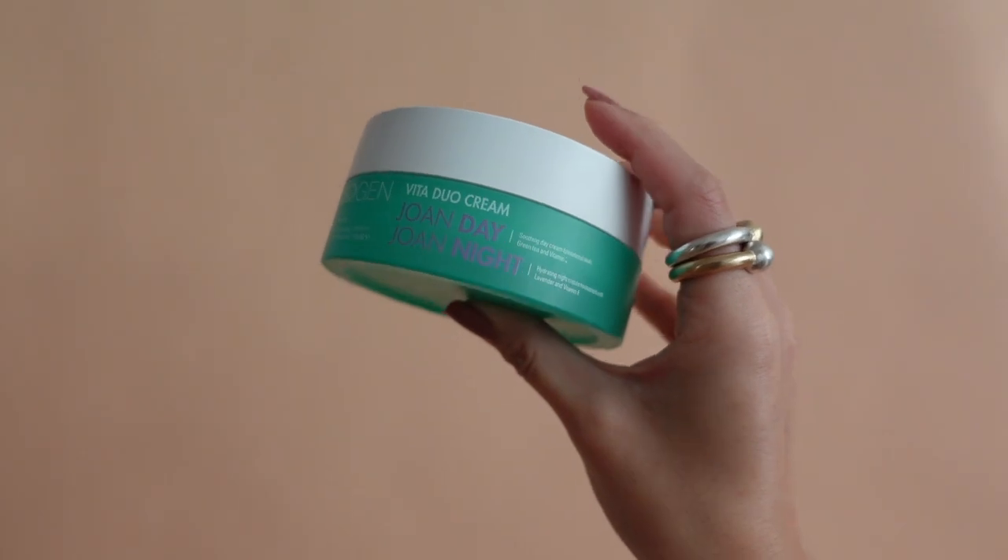We just celebrated the two-year anniversary of the Neogen Joan Day and Night Cream, and I know a lot of you guys are tired of me mentioning this product, but I truly believe in it. I have dry, acne-prone skin, and this is a very gentle cream that keeps the skin moisturized. The day cream has green tea and vitamin C, and the night cream has lavender and vitamin E. Tomorrow on Amazon, we will be selling these creams for $12.